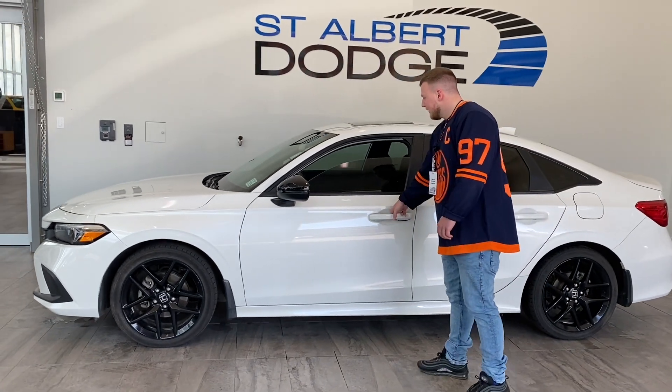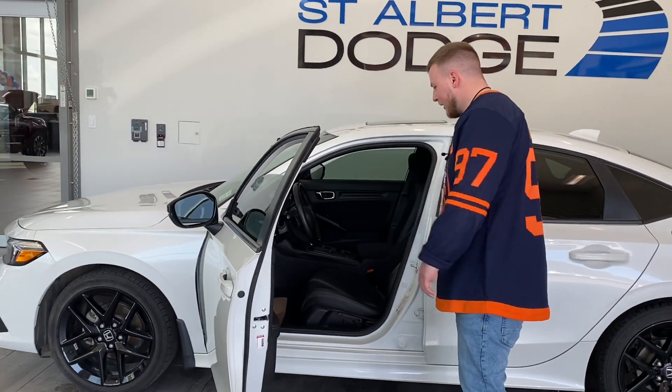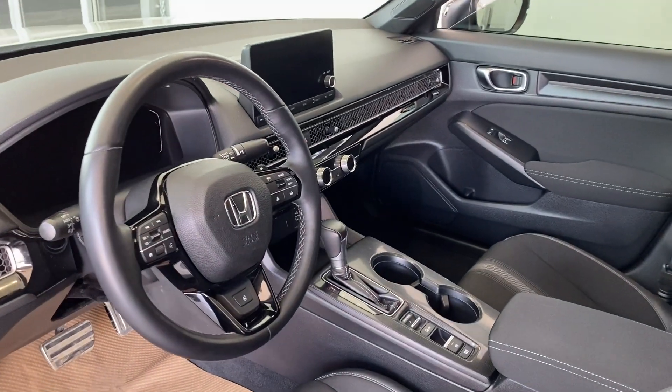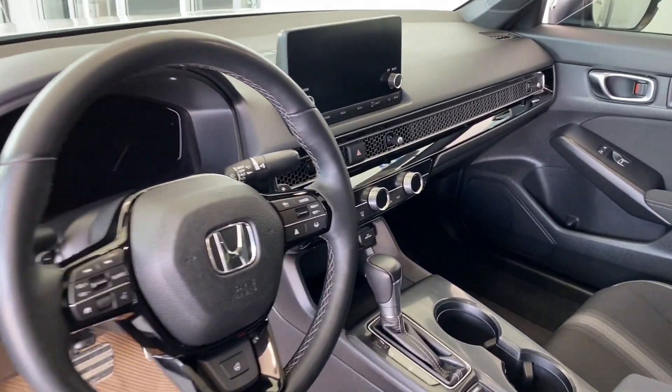Beautiful sleek design. Does have a sunroof, all digital dash, leather wrapped steering wheel. Lots of space inside the vehicle as well. It's got all your buttons and dials — power mirrors, locks, steering wheel. You name it.